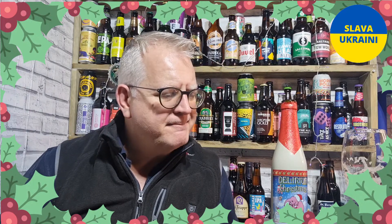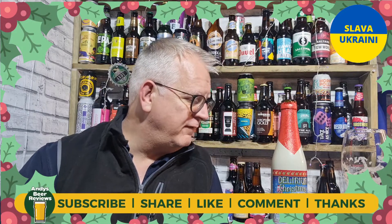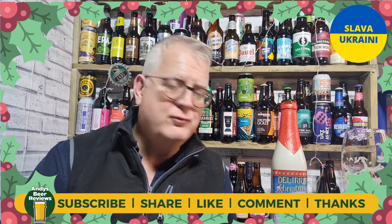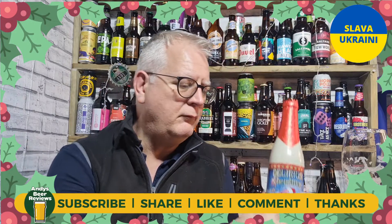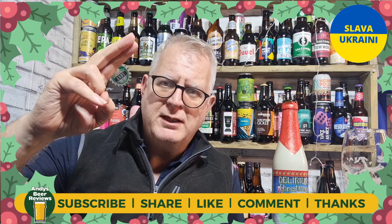I am going to score that 9 out of 10 for Andy's Beer Reviews. I have three more Christmas beers left, so unless I can find any more, three more beers and that's Christmas beer reviews out for another year. So yeah, 9 out of 10 for this one — the Delirium Christmas. If you are drinking tonight, please enjoy it. Until the next review, cheers everybody. Thank you.